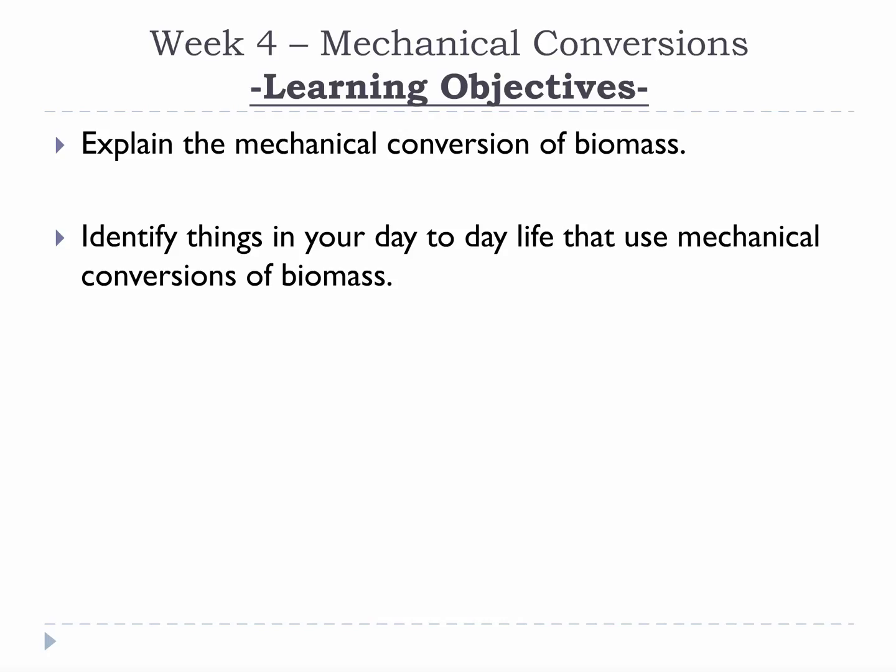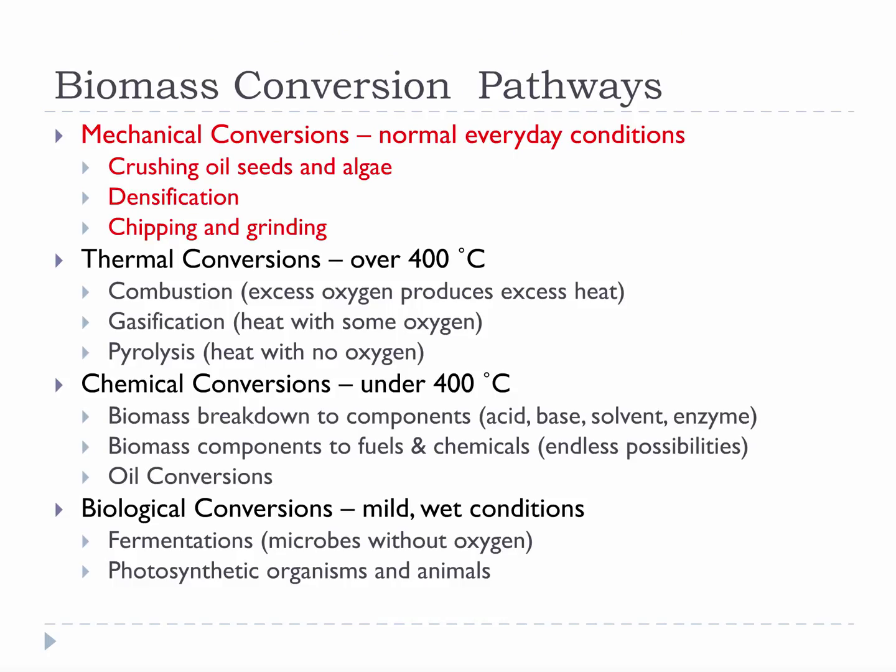Please take a moment to review this week's learning objectives. As a review, what we will be discussing is mechanical conversions, the first of the four common denominators of the bioenergy industry.